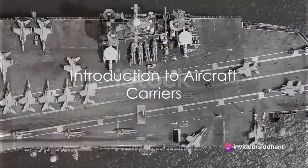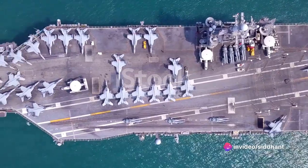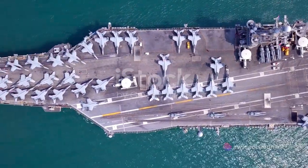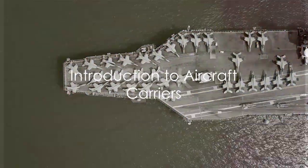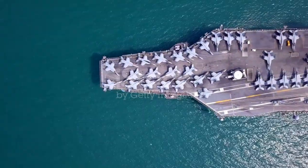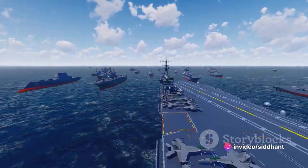Ever wondered how an aircraft carrier functions? This question might have baffled you once or twice, but don't worry — today we're going to delve deep into the mechanics of these marvels. All you need to do is make yourself comfortable, maybe with a mug of your favorite tea or coffee, and get ready for an informative ride.